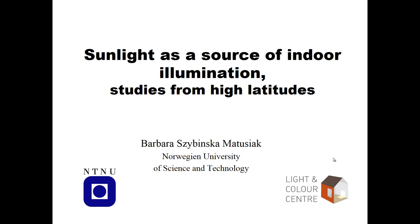Thank you very much for the invitation. Living up in Nordic countries, we experience sun as a source of glare. Sun is low for most part of the time and people are annoyed by the glare, so using sunlight indoors as a source of illumination is not easy.